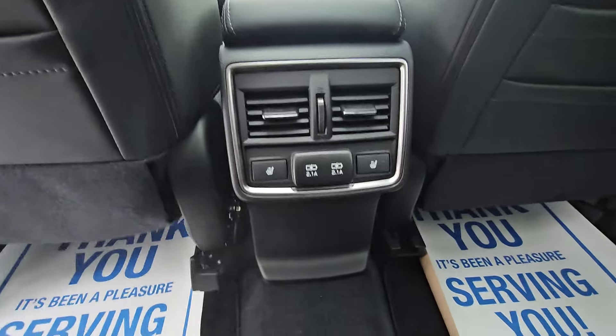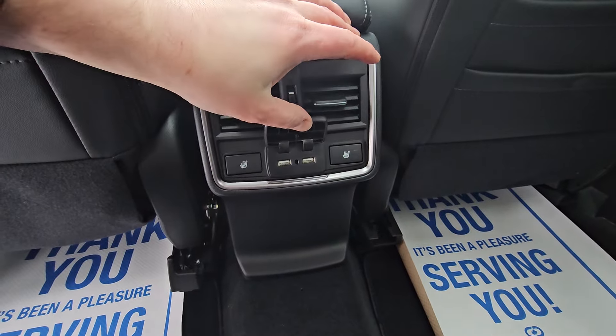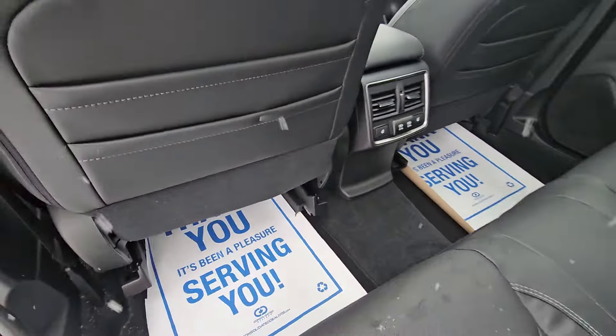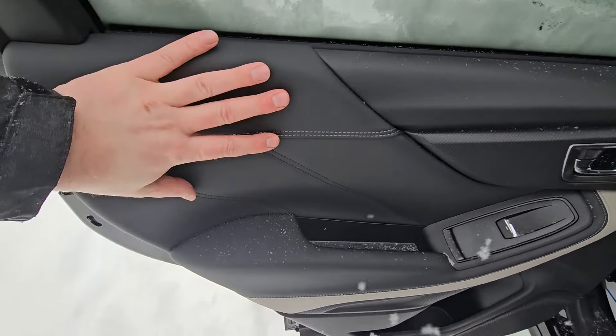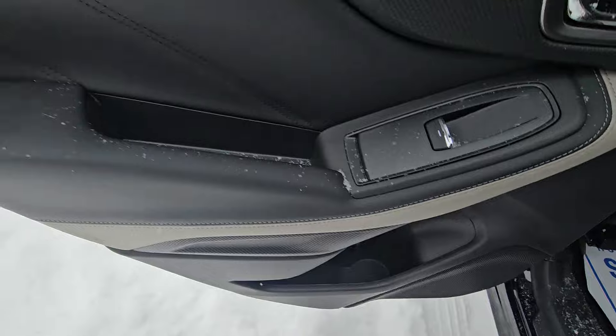The outboard rear passengers get heated seats with high and low settings. There are two USB ports to keep everyone connected on longer trips, and vents out of the center console in addition to underneath each front seat to heat or cool the second row more effectively. The rear door card features soft touch material, a soft touch armrest, power window, a bit of storage, and a bottle holder.